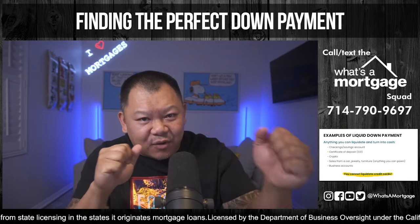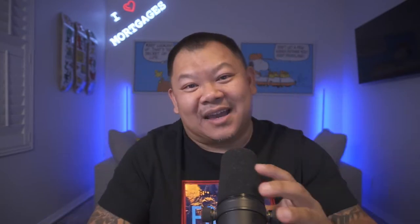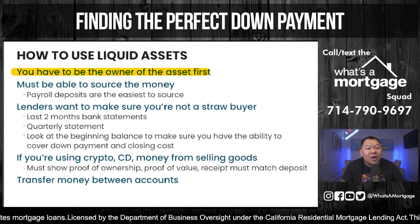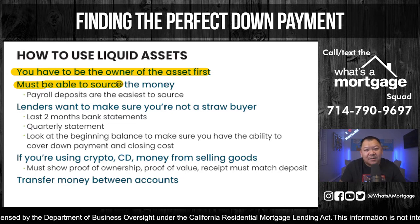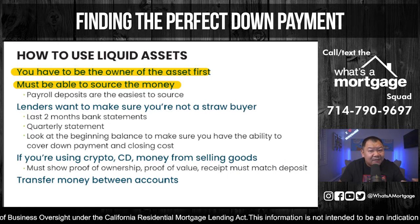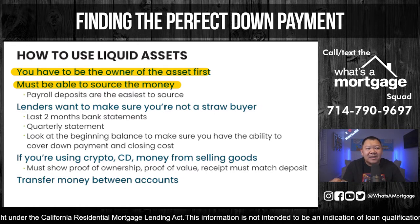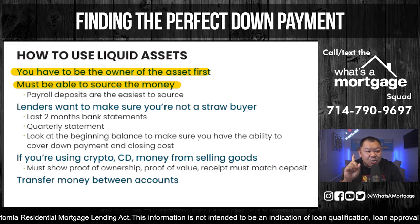Here's how you liquidate. If you have crypto or something you want to sell, first you must prove that you own the asset — if you don't own it, you cannot use it for your down payment. You must be able to source the money. Payroll deposits are easy to source, but anything else you liquidate, you must be able to source it. Number one, you've got to prove that is your asset first. Lenders want to make sure you're not a straw buyer.